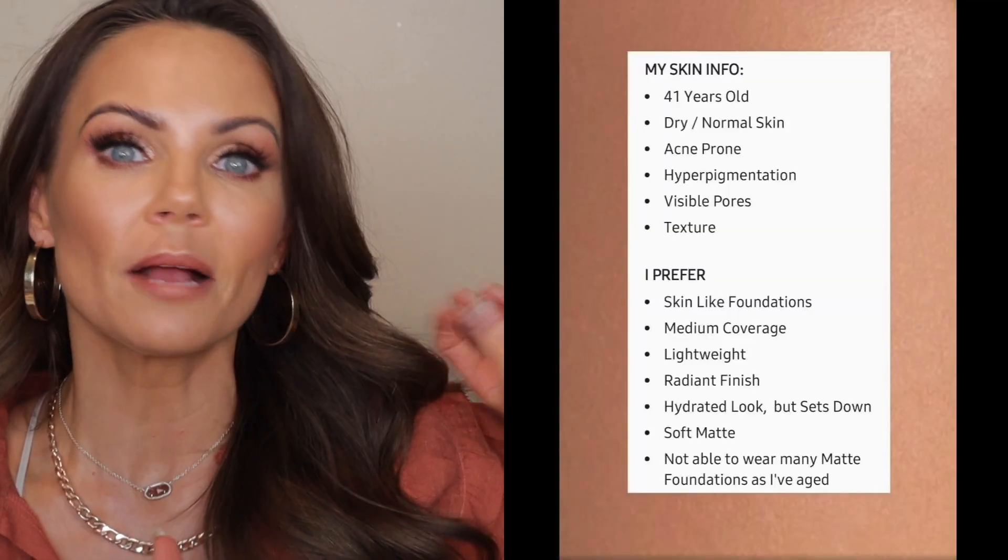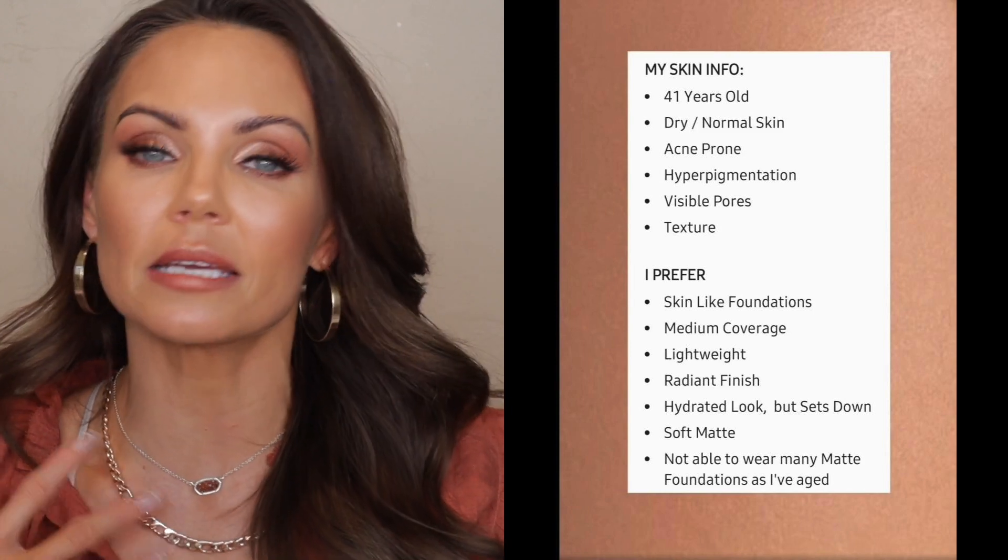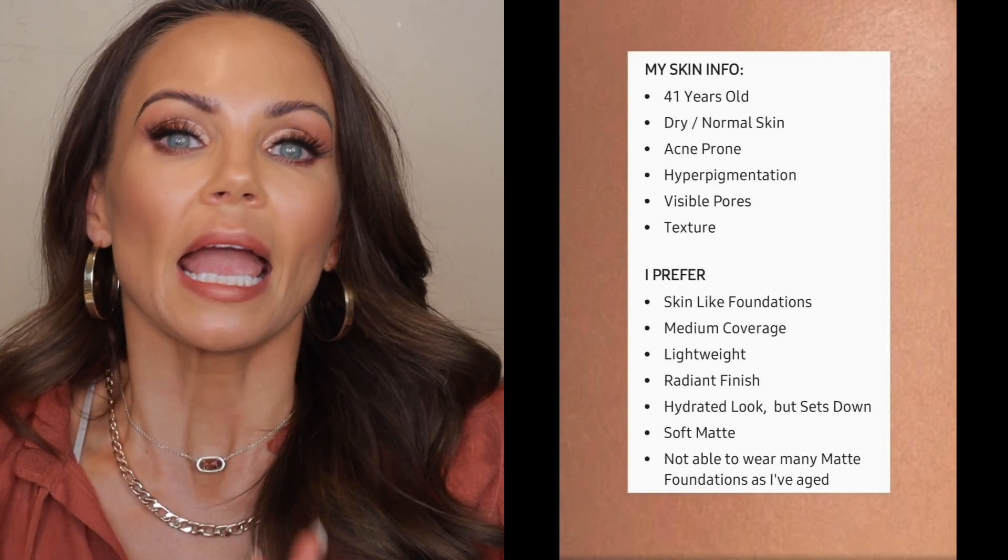Before we do, up here on the screen is my age and my skin type. If you're new to my channel, I want my viewers to know what my skin type is and what I look for in foundations. I always think it's very important for the audience to understand what the person reviewing the foundation likes. As for the shade reference, I will leave a full list in the description box down below with popular foundations and the shades I wear, so you can use it as a guide when this comes back into stock.